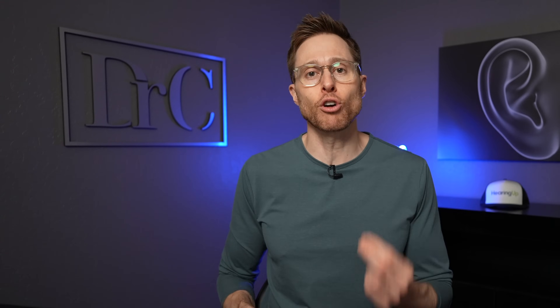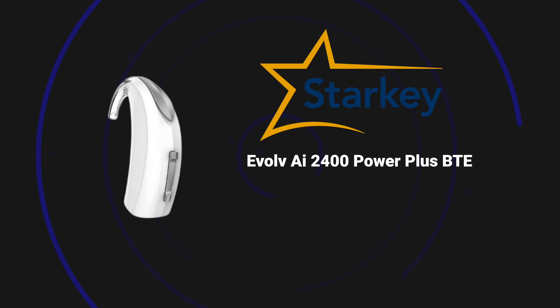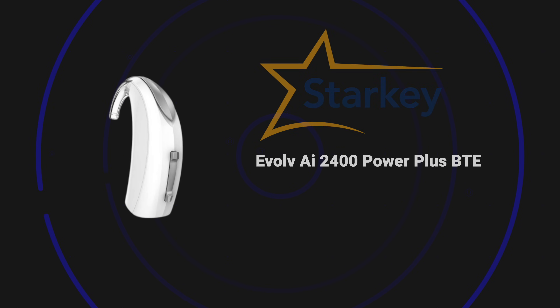With that out of the way, let's go ahead and get into the best power behind the ear hearing aids of 2024, and this is in no particular order. We'll be starting with the Starkey Evolve AI 2400 Power Plus BTE. Starkey's Power Plus BTE hearing aids, as of this recording, are still one generation behind the Genesis AI line of devices, but that doesn't mean that these aren't amazing power behind the ear hearing aids.